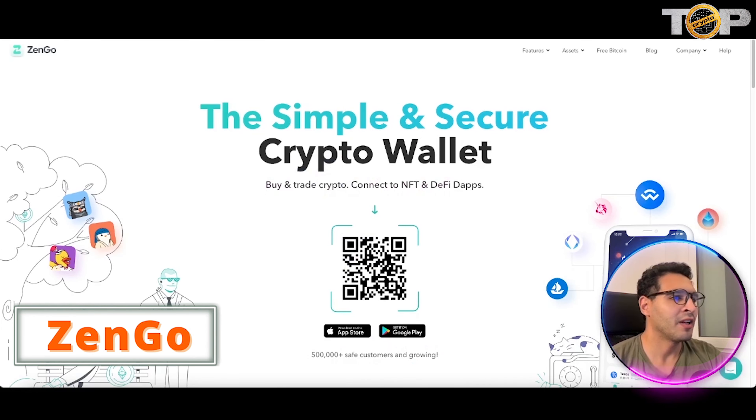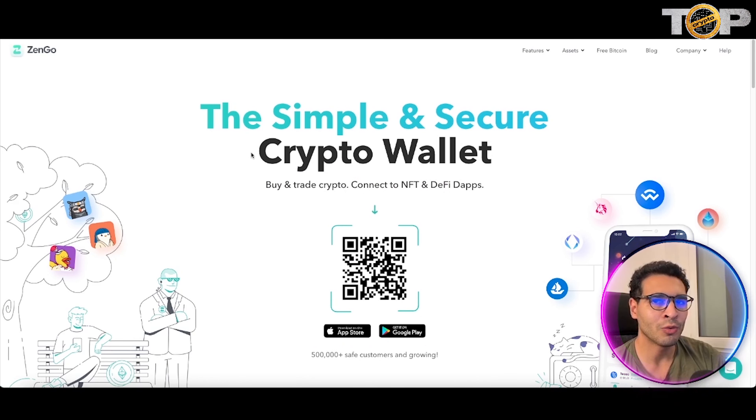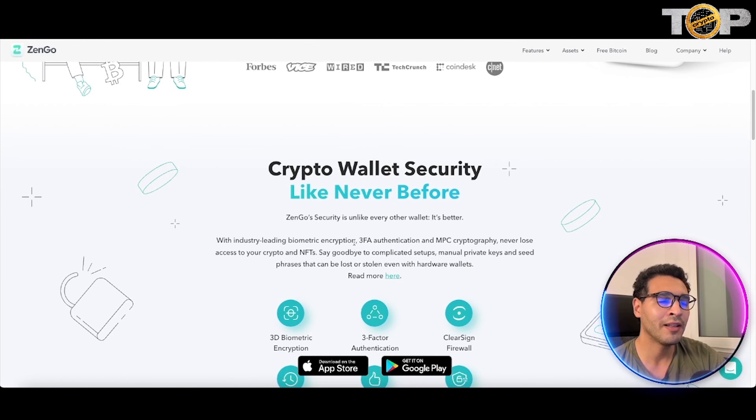Here we are on the website. Zengo is a simple and secure crypto wallet — buy, trade crypto, connect to NFTs, DeFi, and apps, everything in one place. By simply scanning the QR code you'll be directed to your app store, whether iOS or Android, where you can securely download it and get started right away.